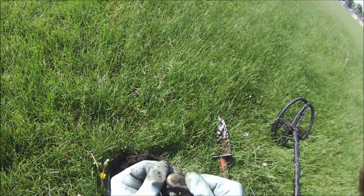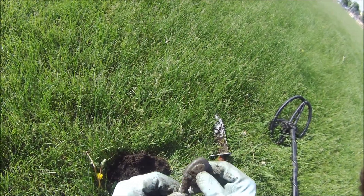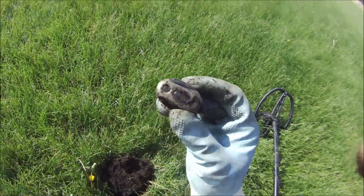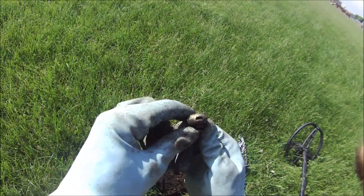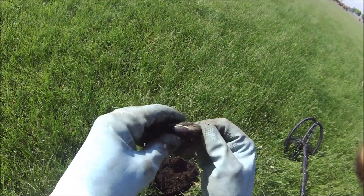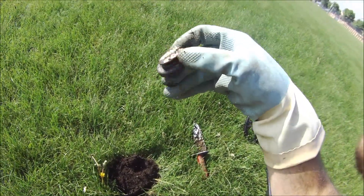Some sort of fob or something - I don't really know what it is, but it's cool. Plug it in there, clip it on your waist - whatever it is, it's cool.